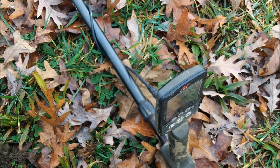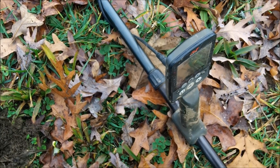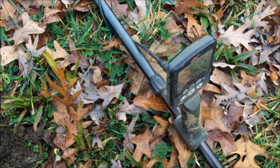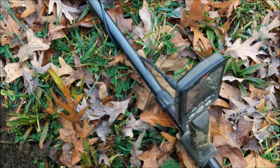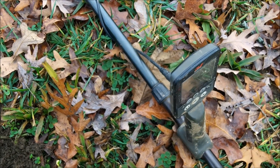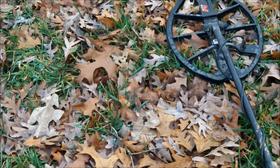I'm out New Year's Eve, just kind of moseying around, digging signals. I'm running in Park 2, the factory settings, running the 15-inch coil. And I got this signal.